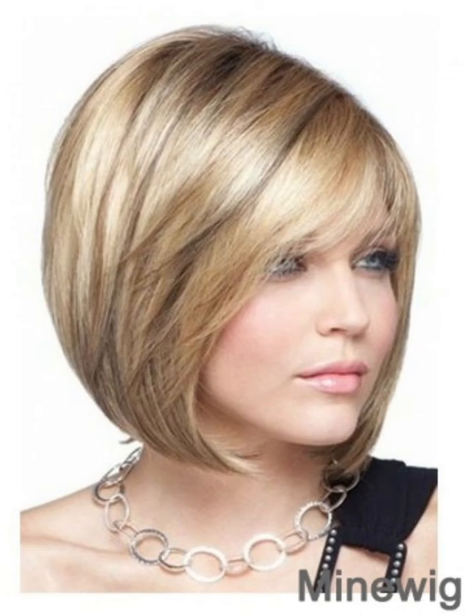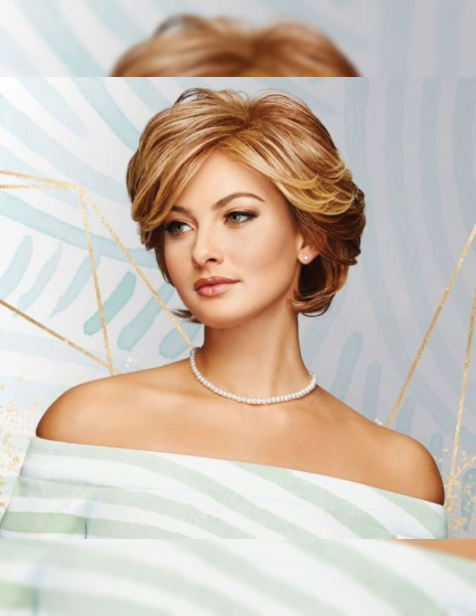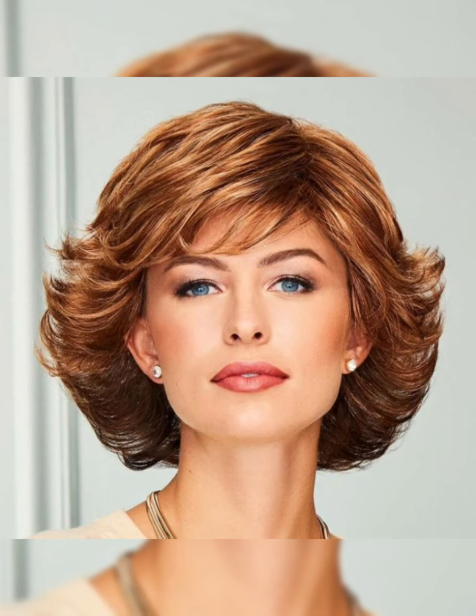For short bob hairstyles, it's important to consider your face shape and hair type. For example, those with round faces may want to opt for a longer bob that frames their face, while those with fine hair may want to choose a layered bob that adds volume and texture. It's also important to consider the maintenance required, as some styles may require more frequent trims and styling than others.